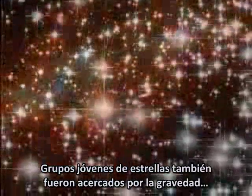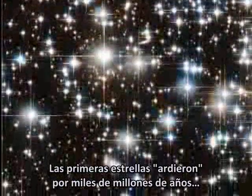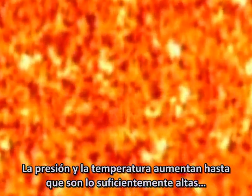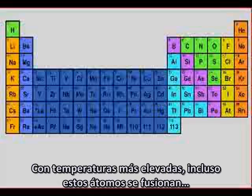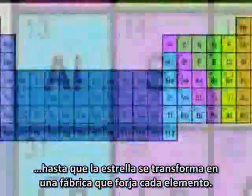Early swarms of stars were also drawn together by gravitation, forming galaxies. The first stars burned for billions of years, powered by fusion. But a star has only so much hydrogen fuel. As the energy is used up, the star begins to collapse, pulling the gas ball tighter. Pressure and temperature increase until they're high enough for helium atoms to crash together and fuse. This makes heavier atoms like carbon, then oxygen. With higher temperatures and pressures, even these atoms fuse, until the star becomes a white-hot factory forging every element.